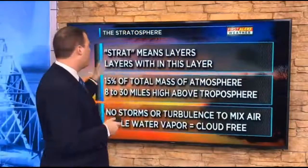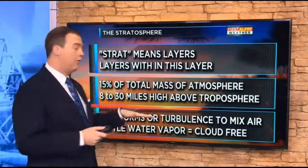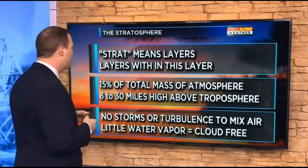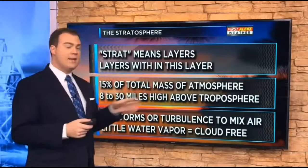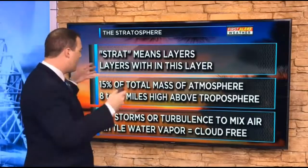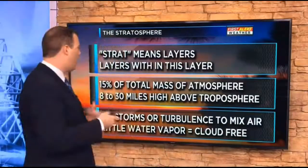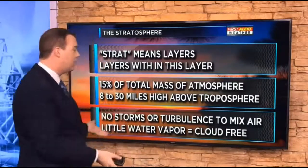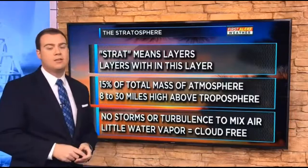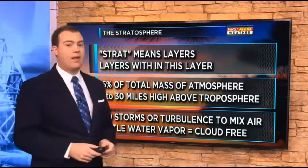Let's look at some information about the stratosphere. 'Strat' actually means layers, so there are layers within the layer of the earth's atmosphere. About 15% of the total mass of the atmosphere is in the stratosphere, and it stretches about eight to 30 miles above the troposphere. There are no storms or turbulence to mix the air, so it's virtually cloud-free, thanks to the very little water vapor in that layer.